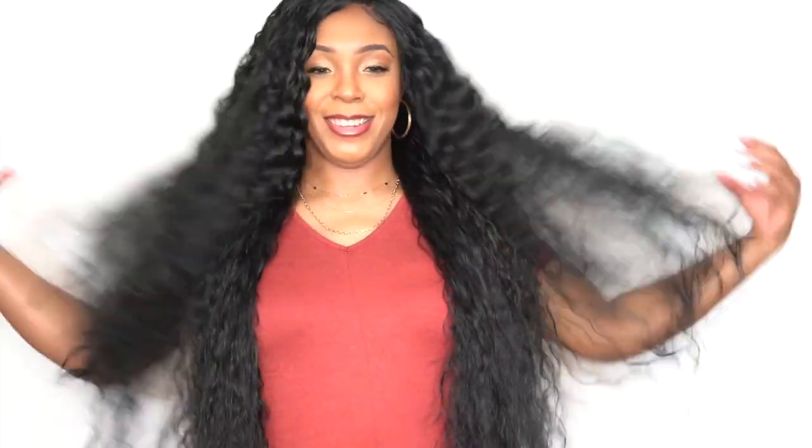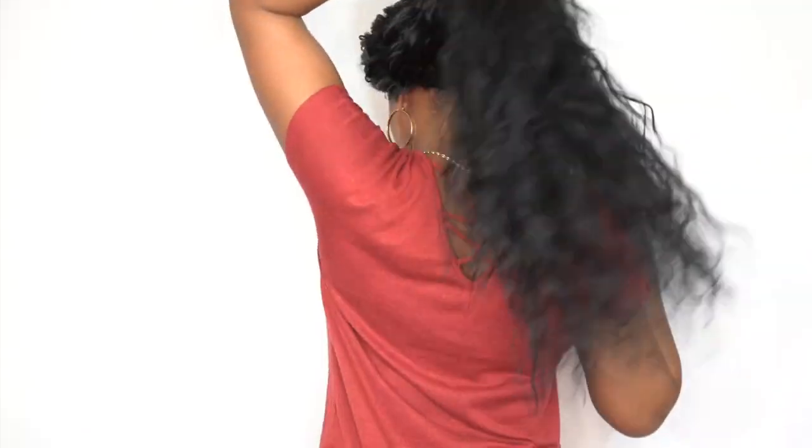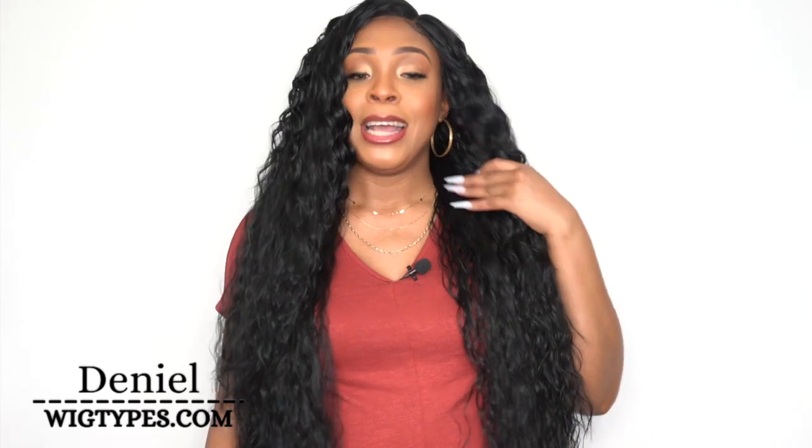Let's get started. Hey guys, welcome back to our channel! Today I'm gonna start off with this new Outre lace front wig. She's called Lissara, she's 36 inches long and I have her in color number one. This is reminding me of the Vice Unit 9 that I reviewed yesterday — it was a center part, but nonetheless the style is pretty similar.